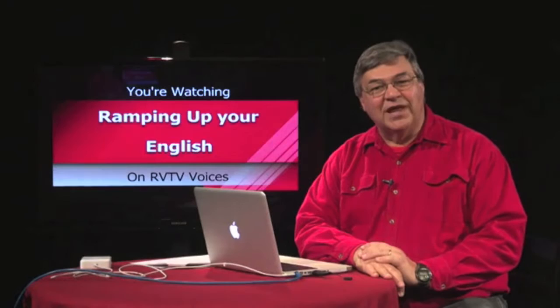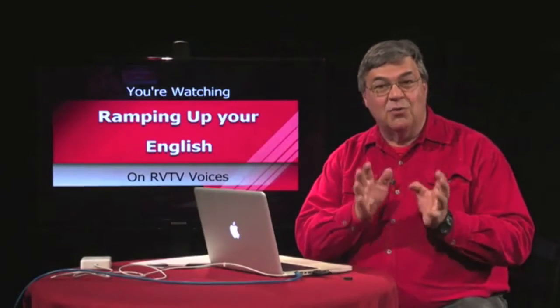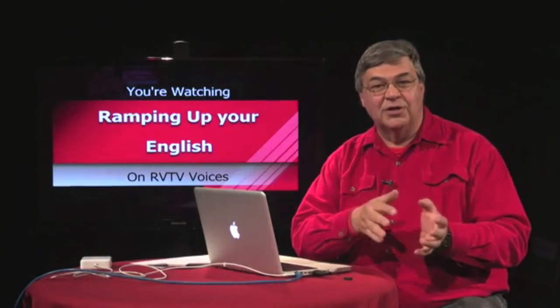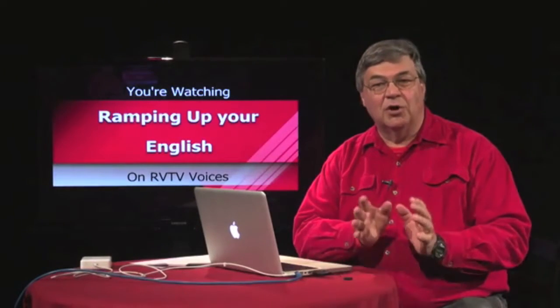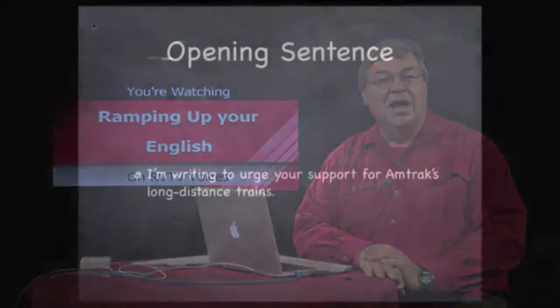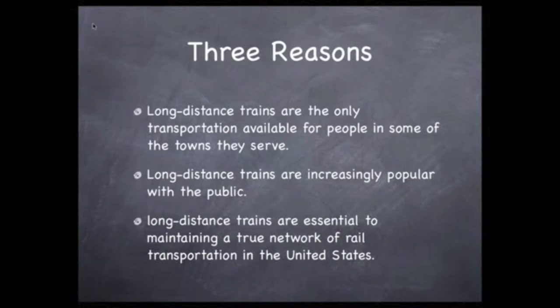Persuasive language differs from expressing an opinion — you're actually trying to get someone to do something. Let's assume the letter is going to the congressman that represents the district in which you live. The first step is to tell him or her briefly what you want them to do. So let's start with this sentence: 'I'm writing to urge your support for Amtrak's long-distance trains.' Now let's list three reasons why they should do that. These reasons should be based on facts that can be verified by the representative or their staff.